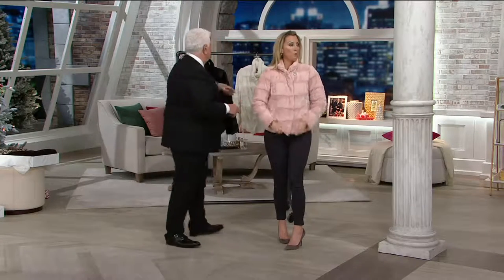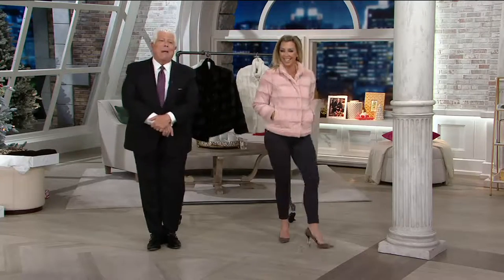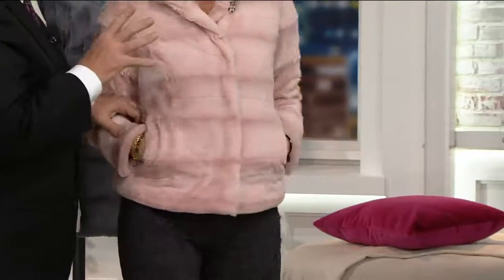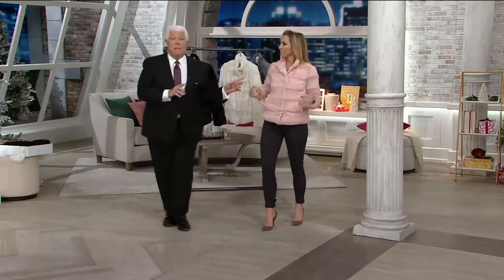How cute is that? We blondes prefer pink, right? How dynamite is this? Look at how adorable and cool it is — it's cool, it's hip. If you haven't bought something for your sister who's hip and modern, or your daughter who's in college, high school, or newly married, this is that piece.